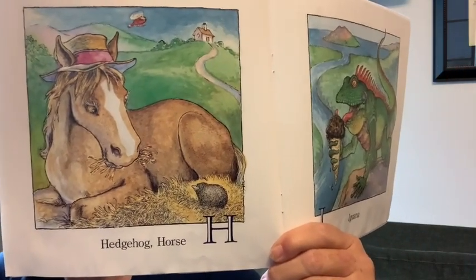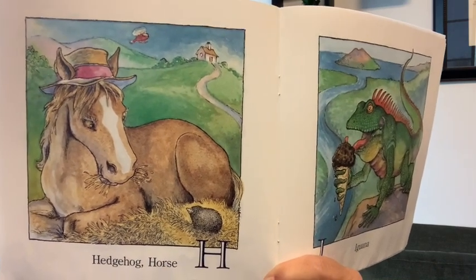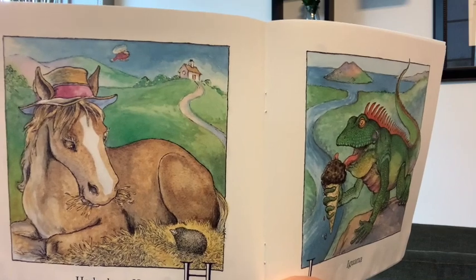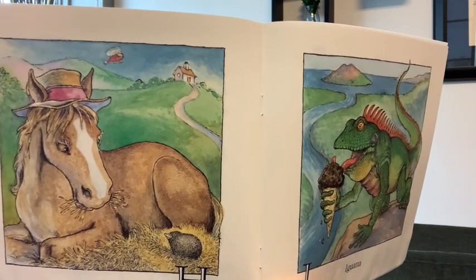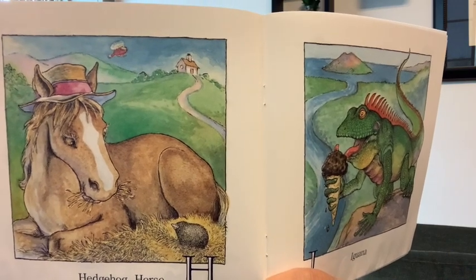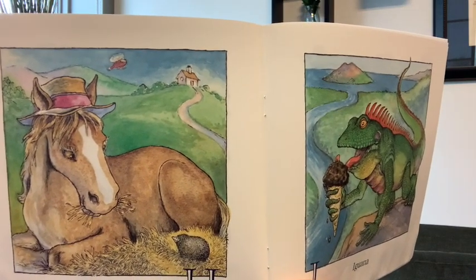H — hedgehog, horse. What do you see on this page? A hat. And what do horses like to eat? Hay. Do you see something up in the sky? A helicopter. And on the hill there is a house. So you've got a hedgehog, a horse, a house on a hill, a helicopter, hay, and a hat — all start with H.